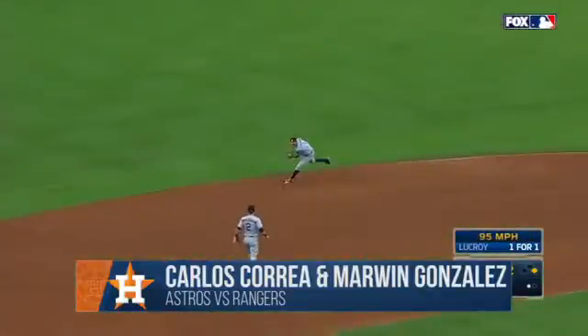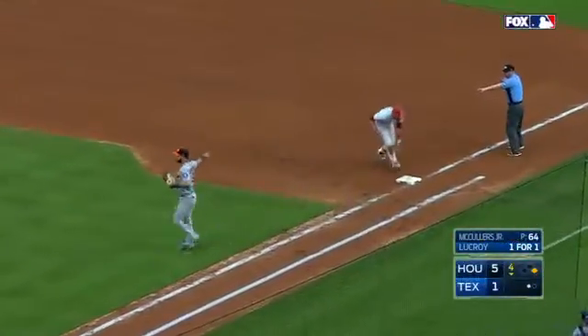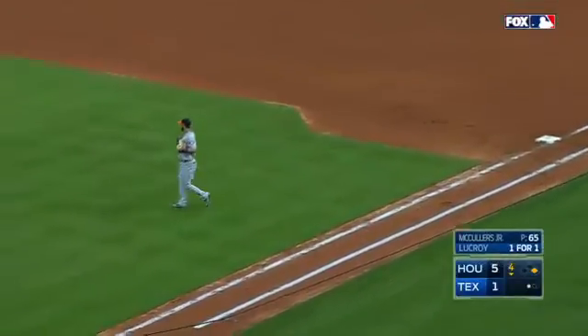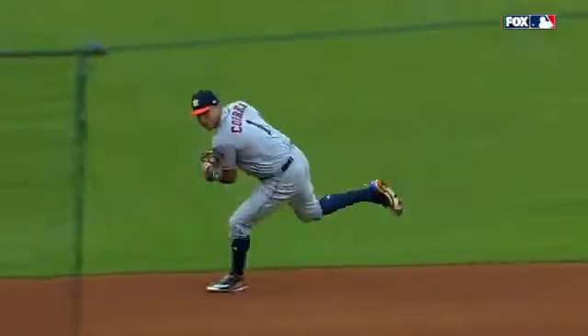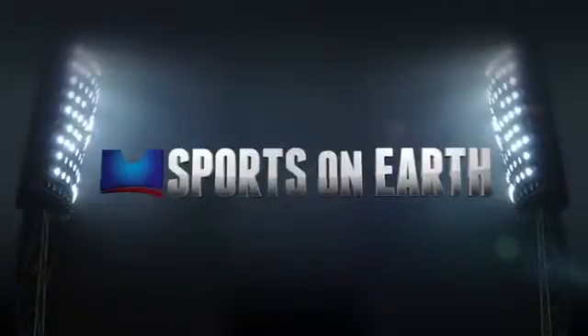He swings, ground ball in the hole. Shortstop — backhanded by Correa, throwing across his body to first. There's a snag by Marwin and he tags the base runner on the inside of the line. That is a fantastic play by Correa and Marwin Gonzalez. That was a tremendous play.